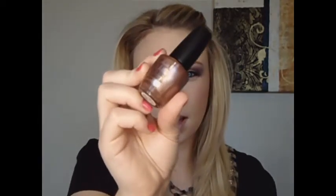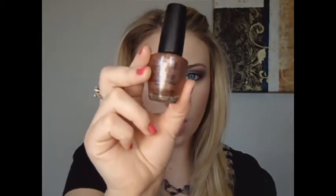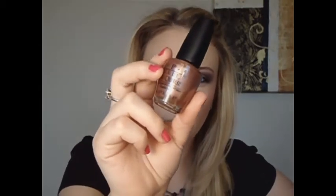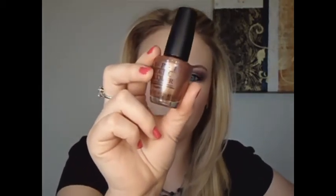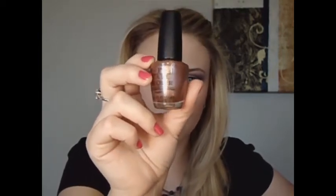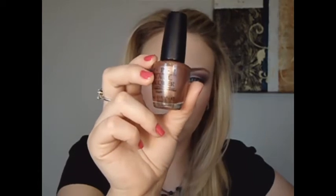The next one I have is an OPI and this one is called Chicago Champagne Toast. It comes off lighter than it does in the bottle — if you put two or three coats on it will get darker — but it's just kind of a sheen look and it's just really pretty, really classy color.